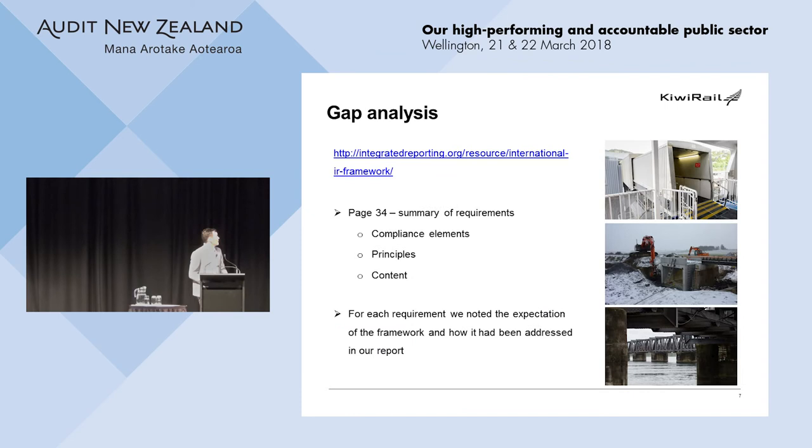If you call yourself an integrated report there are requirements you actually have to meet. What we did was list out all the requirements, note the expectation within the framework, and record how we addressed each one in our report, using a simple traffic-light matrix. It was quite a motivating exercise — everything started as red lights, and as you work through the process you turn more and more to green. It also helped speed up getting it through the exec and the chairman, because ultimately the chairman has to sign off that this is an integrated report.